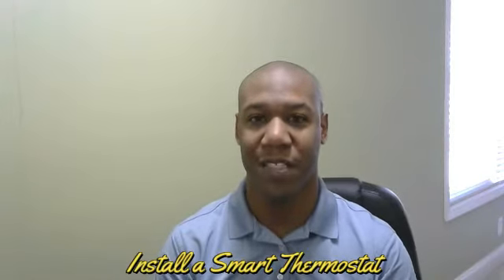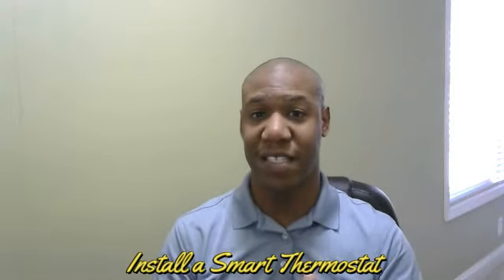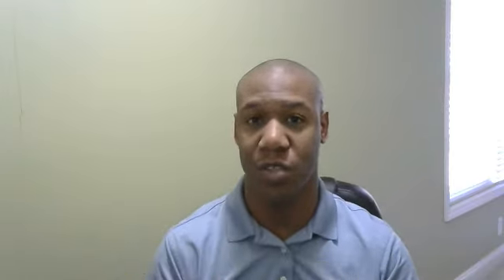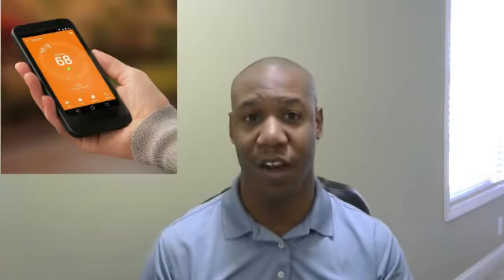One of the things that you can do to save money at home is to install a smart thermostat. Smart thermostats save you money. You can even control them with your phone, and some have a geofence perimeter as well. So when you leave home or return home, the thermostat will automatically adjust itself to your comfort level. There's a link below for different smart thermostats that I highly recommend.